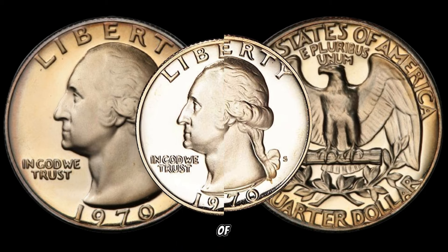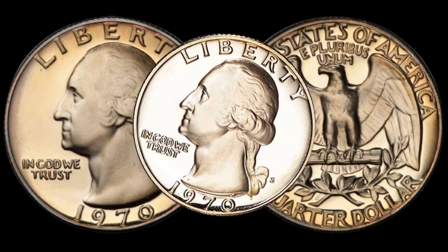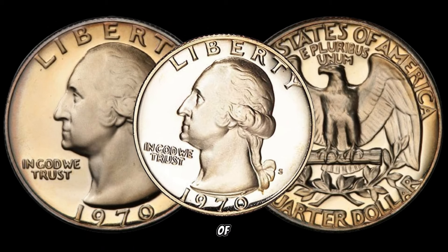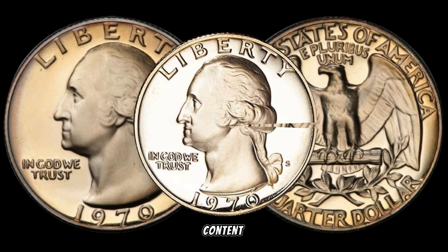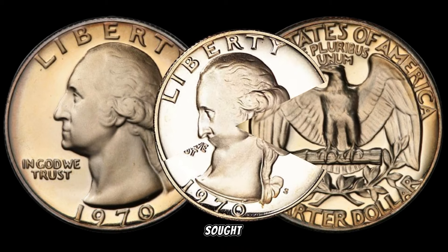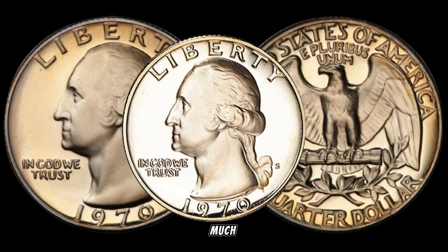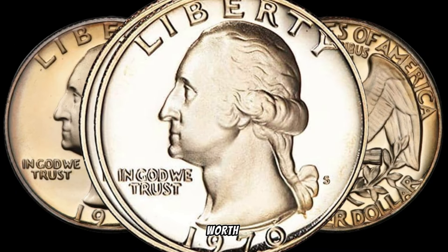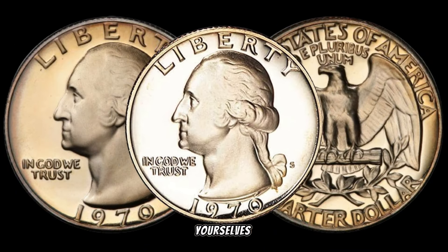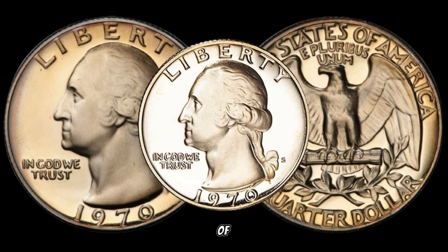The accidental use of the Canadian silver planchet meant that these quarters ended up being composed of 50% silver instead of the usual copper-nickel alloy. The rarity and the precious metal content make these quarters highly sought after by collectors and investors alike. Some of these quarters have been known to fetch hundreds or even thousands of dollars at auctions.